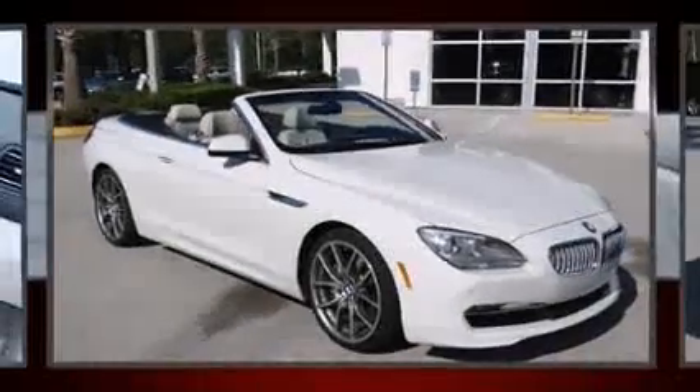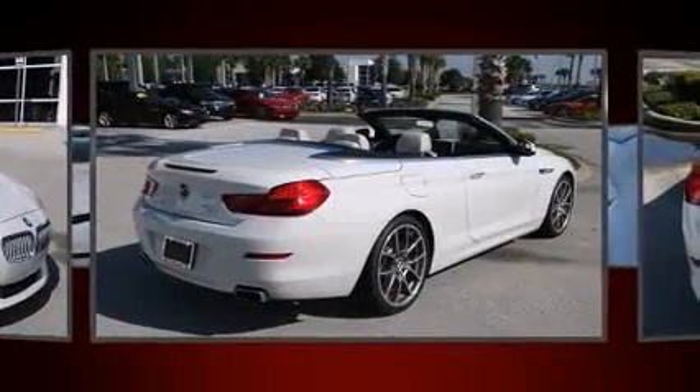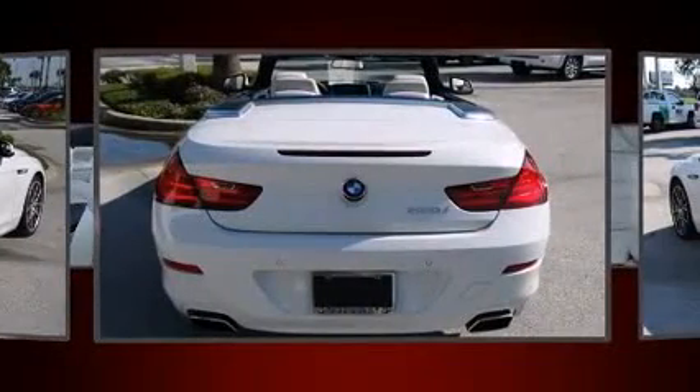The 2012 BMW 650i with fewer than 35,000 miles on the odometer — this vehicle offers power, spaciousness, and durability in a refined and innovative package. BMW made sure to keep road handling and sportiness at the top of its priority list.